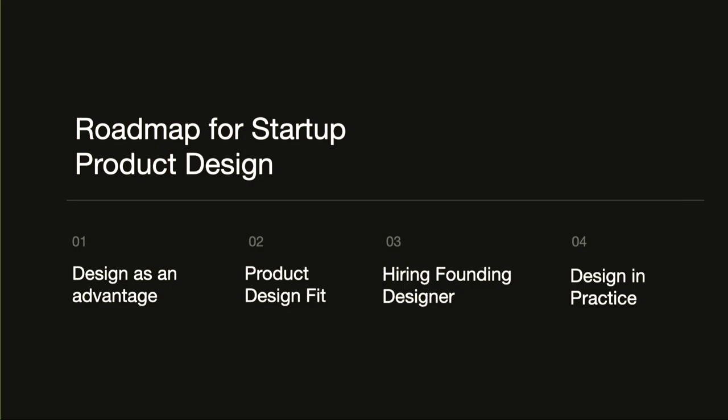Today I want to touch on a few topics about startup product design. First, let's look at what advantages design can create. Second, talk about what kinds of design there are for different companies. Then also about hiring designers, and just what it looks like in practice — because when you look at an existing company like Airbnb, you see a lot of stuff designed and it might be hard to understand where to start.